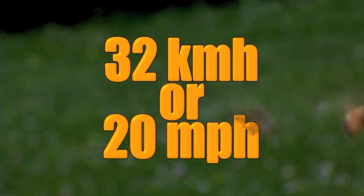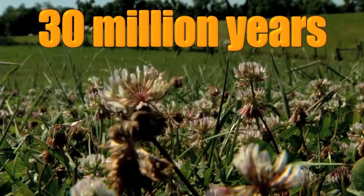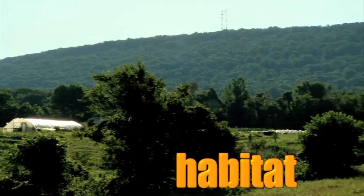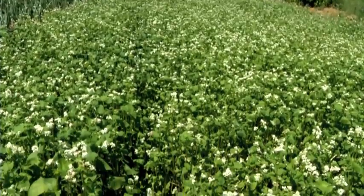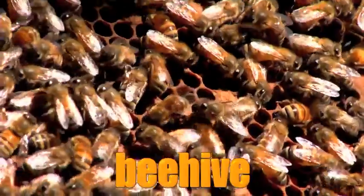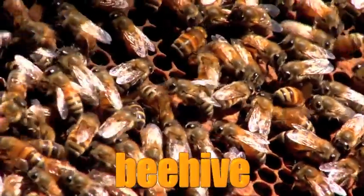The honeybee can fly about 32 kilometers per hour, which is the same as about 20 miles per hour. Did you know that honeybees have been on Earth for about 30 million years? A bee's habitat is very large. It includes the place where the bee lives and the fields and forests where the bee searches for flowers. Honeybees live in beehives that can hold as many as 50,000 to 70,000 bees.